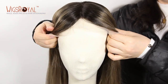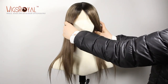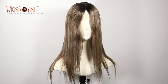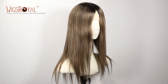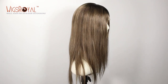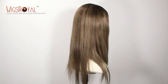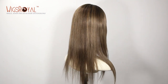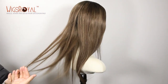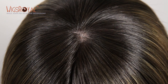Hi everyone, welcome to Wigs Royal channel. Very glad to see you again. Today we'd like to introduce another item to you. Hope that you will love it. For this product, the item number is GLL 08051, 100% premium quality European virgin healthy human hair, 16 inches. The hair color is 2/10# with D2/8# highlights color.